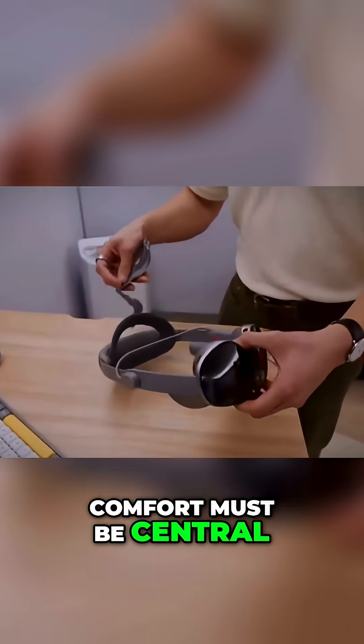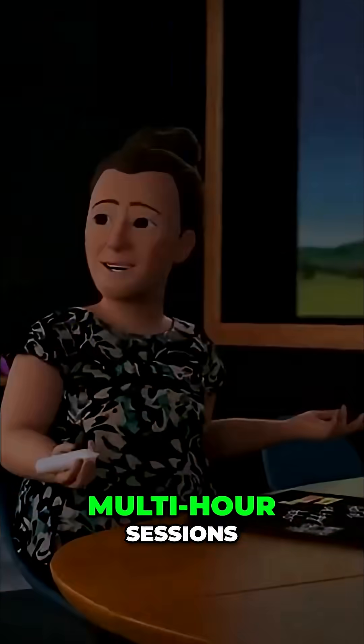Comfort must be central. A next-gen headset needs to be lighter, better balanced, and more comfortable for multi-hour sessions.